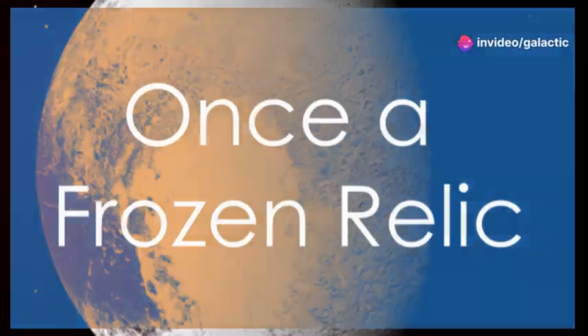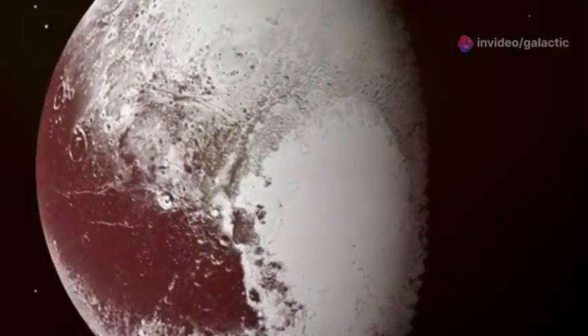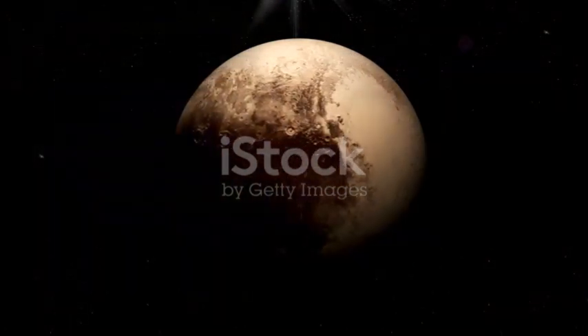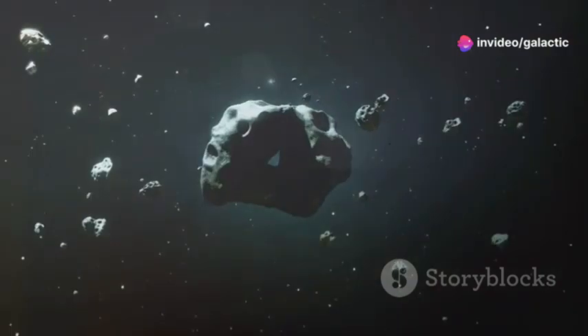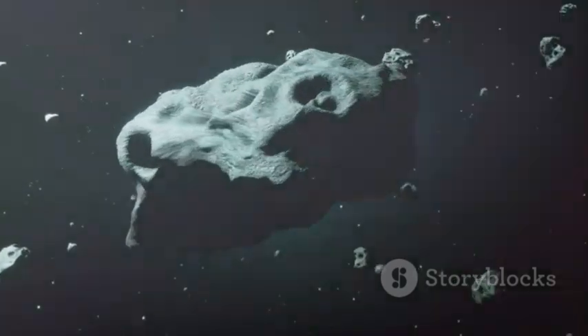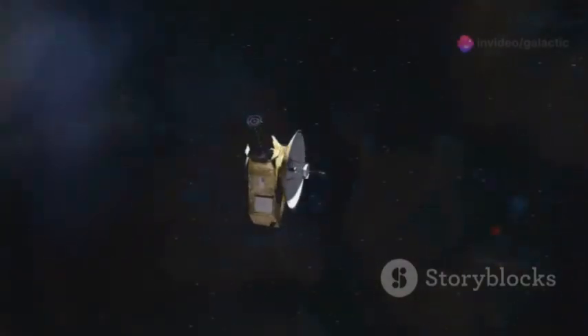Prior to the New Horizons mission, Pluto was often depicted as a cold, barren, and geologically inert world. Its extreme distance from the sun led many to believe it was a frozen relic of the early solar system. The New Horizons mission was equipped with sophisticated instruments to study Pluto's atmosphere, surface composition, and geology in unprecedented detail. The data collected challenged our preconceived notions and painted a very different picture of this distant world.